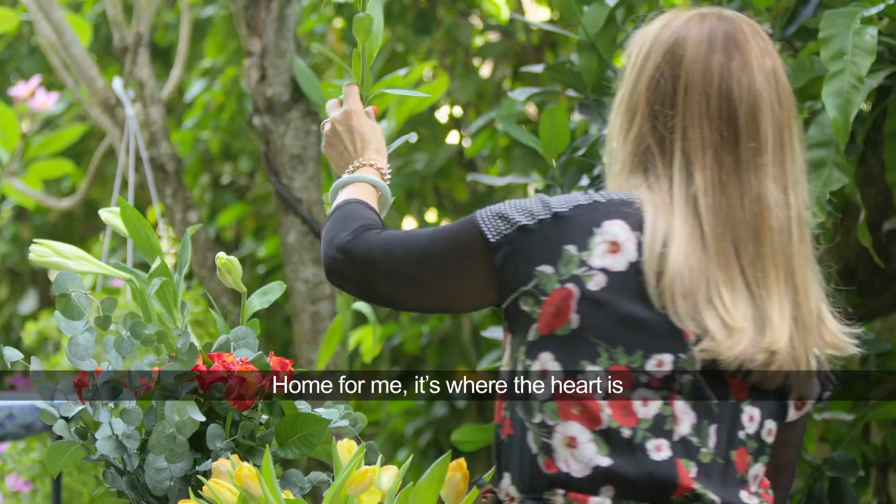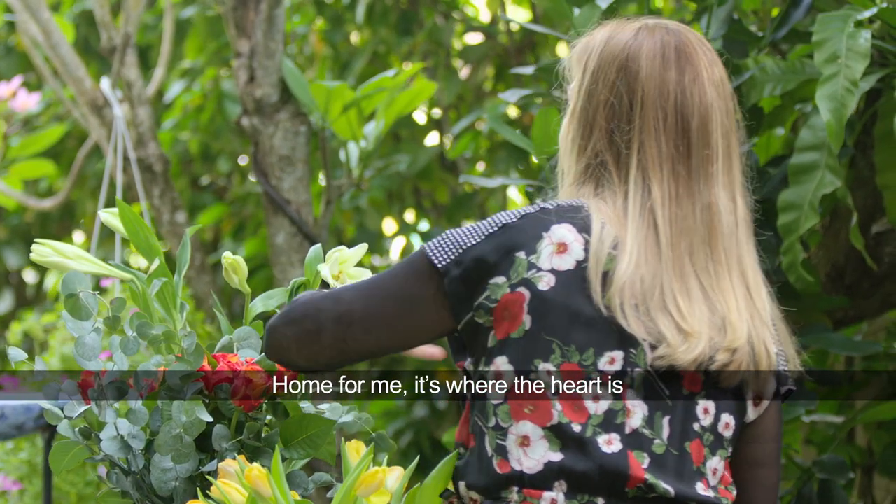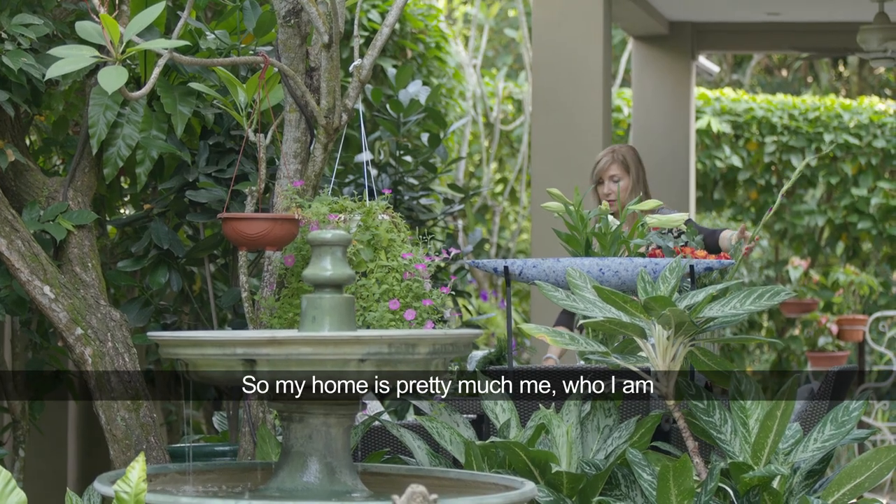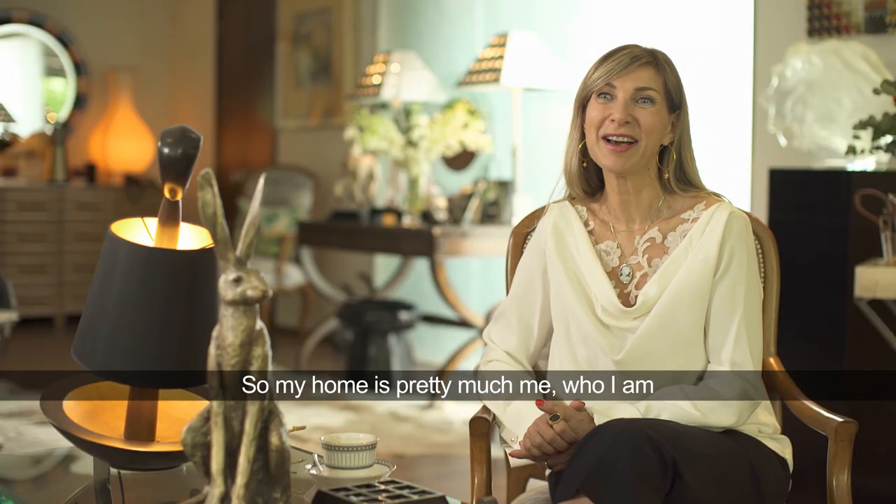A home for me is where the heart is, and this is where my heart lays, so my home is pretty much me — who I am.